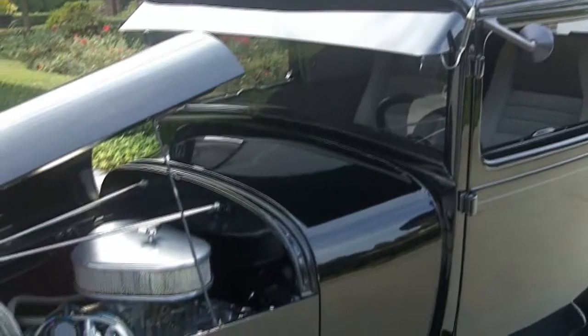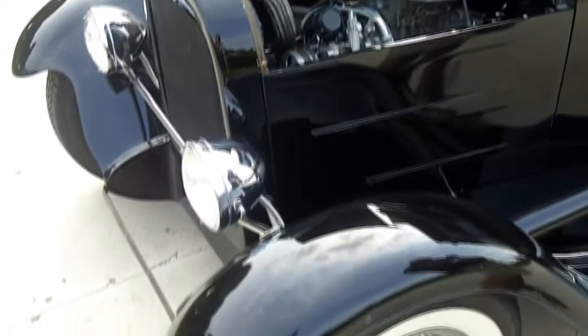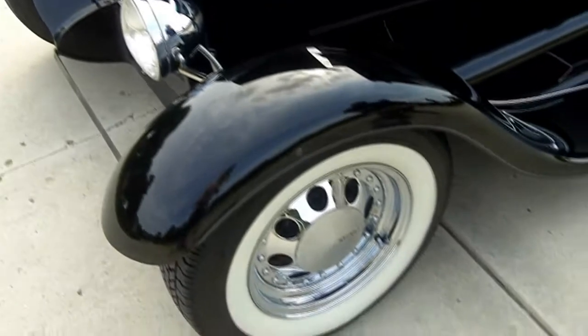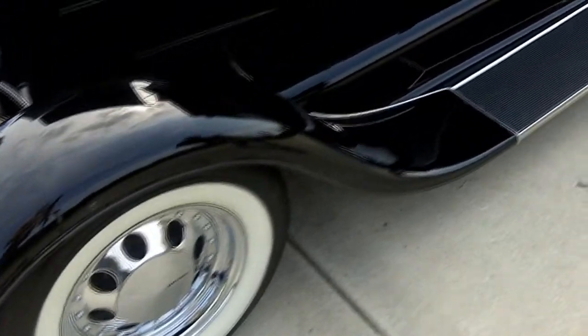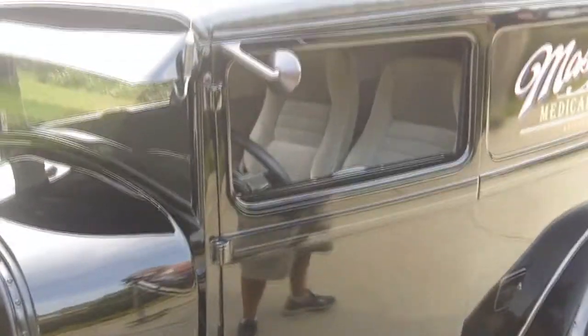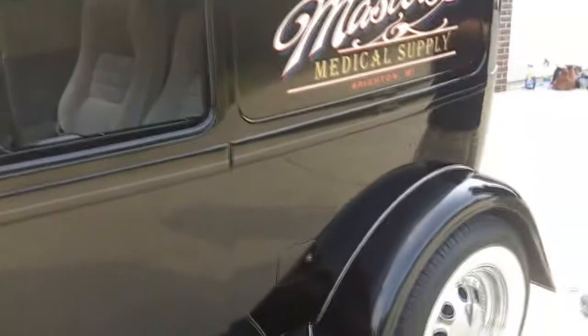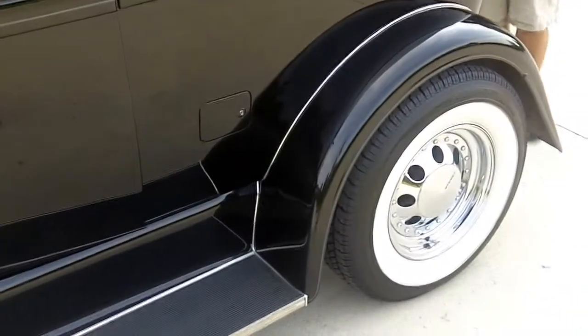This has a beautiful, slick black paint job. You've got one little cracking right here. It is fiberglass fenders, steel body. And the beautiful thing about this — it's driven by a Ford motor. It has a 289 with a C4 transmission. Very seldom do you get a Ford with a Ford motor.